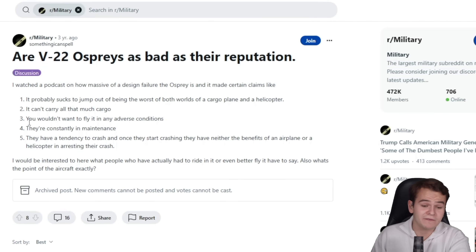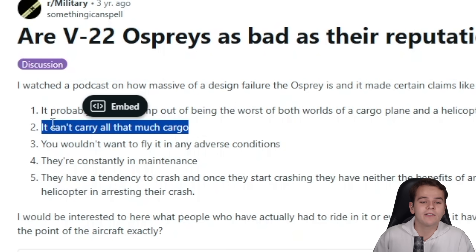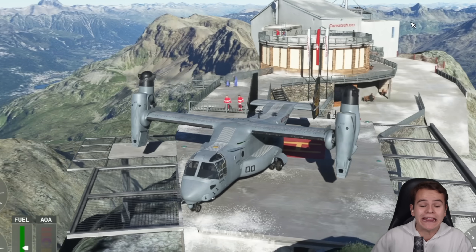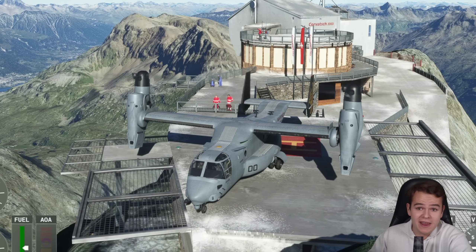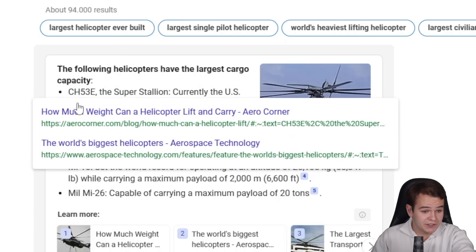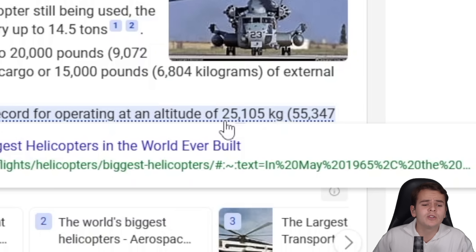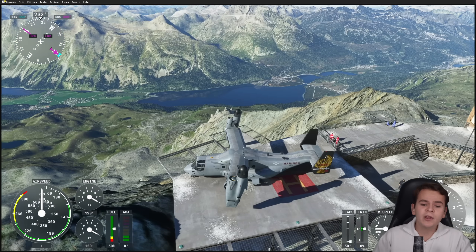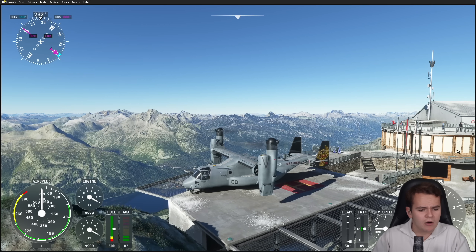On a military thread on Reddit, I found a very interesting discussion between users and V-22 pilots. Some points of critique: for example, it can't carry all that much cargo, which is somewhat true. This thing can carry only 9 tons of cargo. Compare that to other big army helicopters like the Super Stallion — the CH-53E — which can carry up to 14.5 tons, or the Mi-10, which can carry up to 25,000 kilograms. From a helicopter's perspective, this thing cannot carry much. And from a plane's perspective, 9 tons is practically nothing. Overall, the performance of this plane is mediocre.